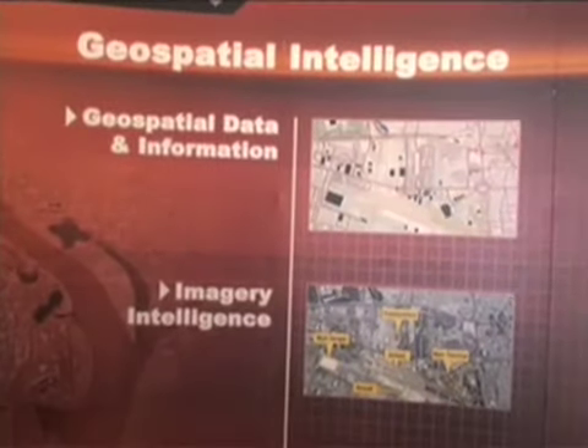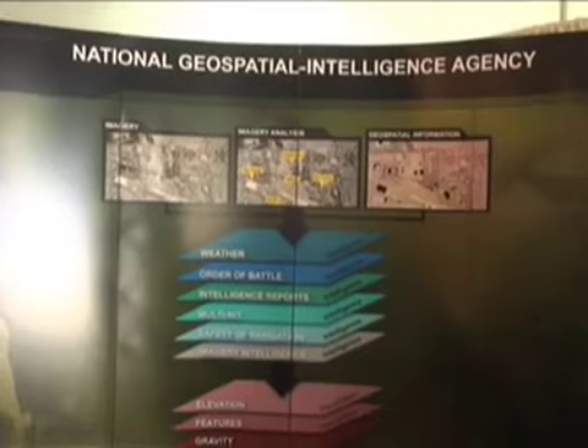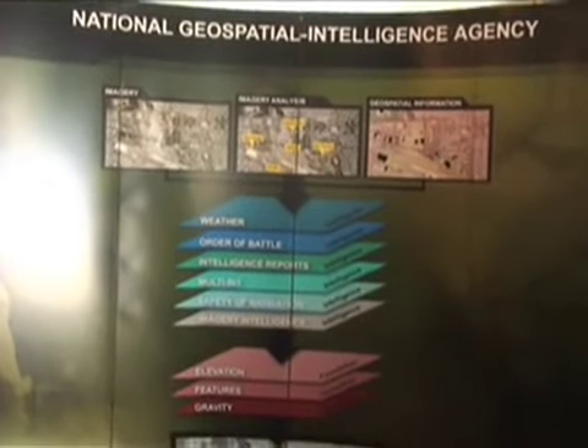My name is Shana, I work for the National Geospatial Intelligence Agency. We're here representing at PSRW this week, with lots of visitors stopping by wanting to find out exactly what NGA is. We handle the imagery, the maps, the imagery intelligence.